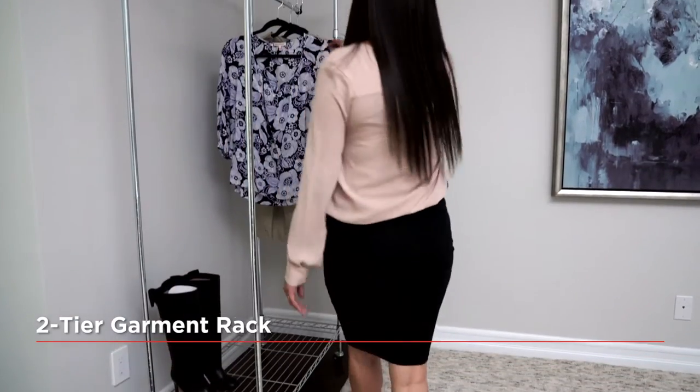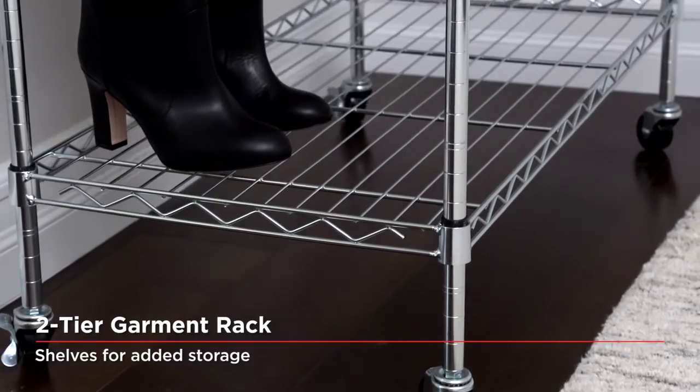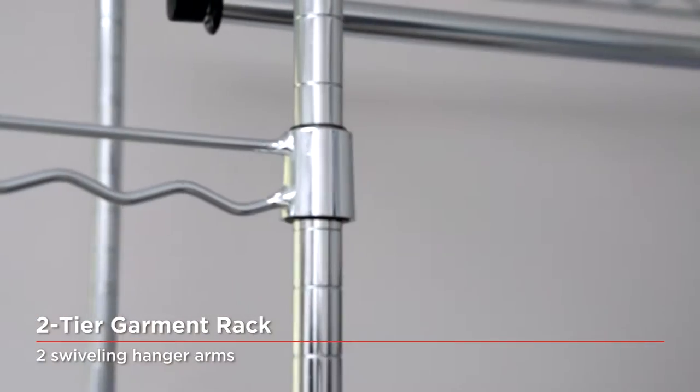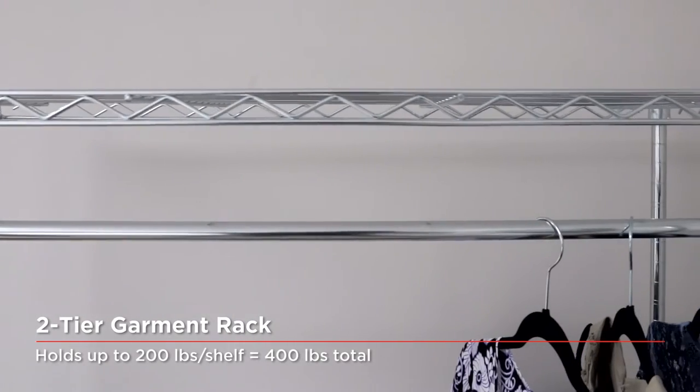Seville Classic's Garment Racks offer space-saving designs ideal for home, garage, dorm room, or commercial retail use. Our Garment Racks provide much-needed additional storage capacity to your already overflowing closet.